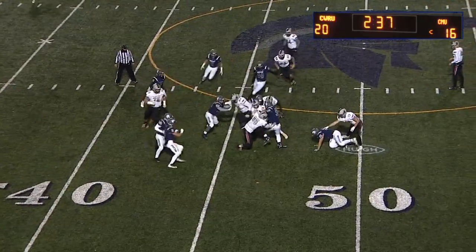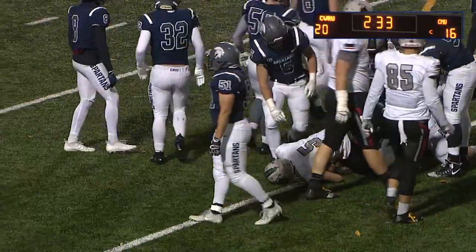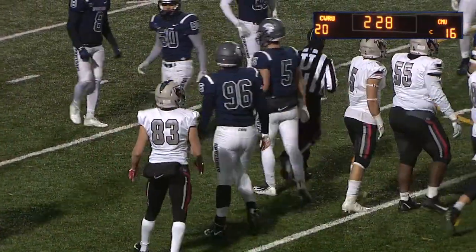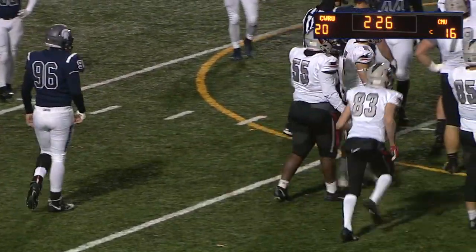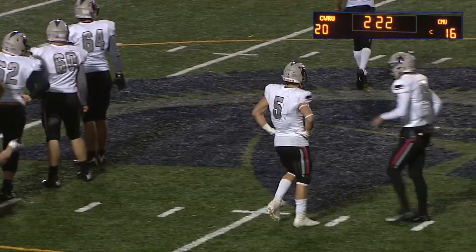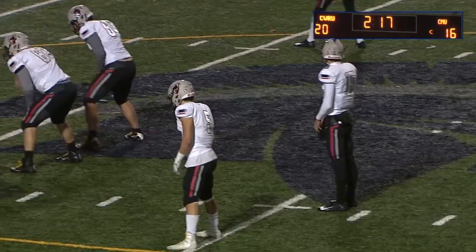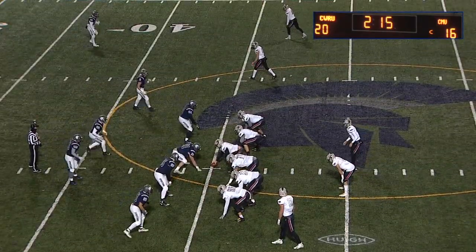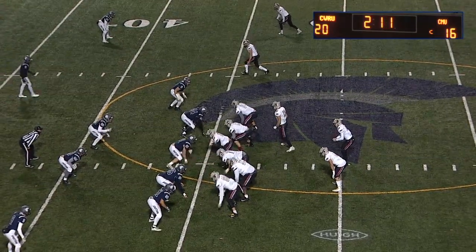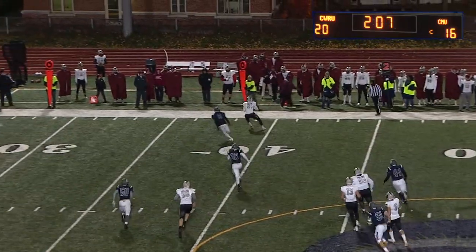Handoff Haas — looked like Tyler Bushman got his hands on him first. Bushman did a good job of holding firm at the point of attack, getting off the block, and getting his hands on the runner. Talk about these multi-sport guys — Colt Morgan we've touched on his prowess as a basketball player. Tyler Bushman is another one, a former basketball and track star in high school, still on the track team here at Case.